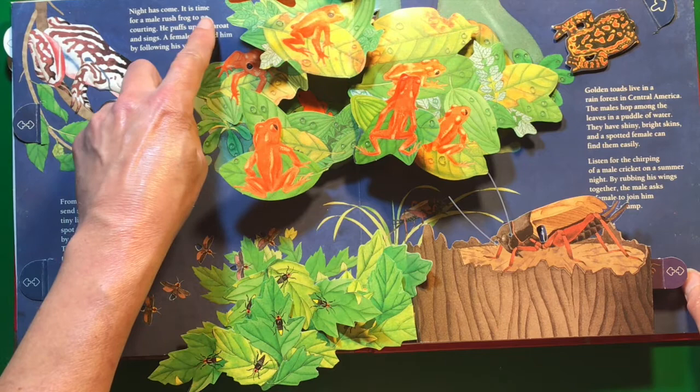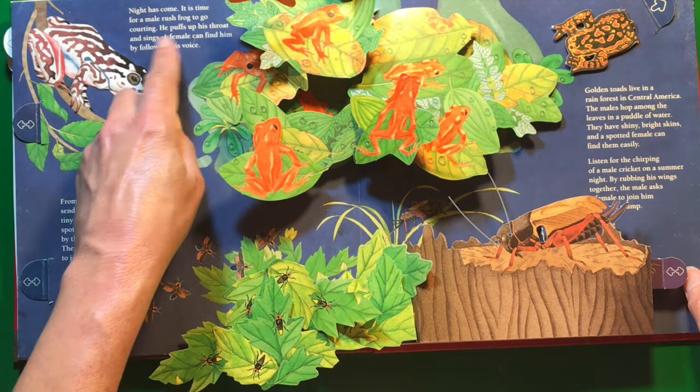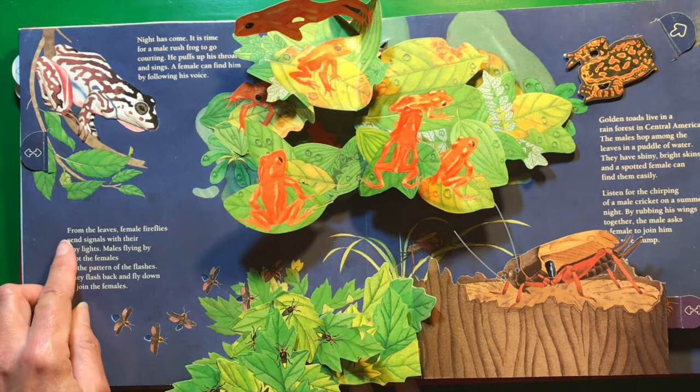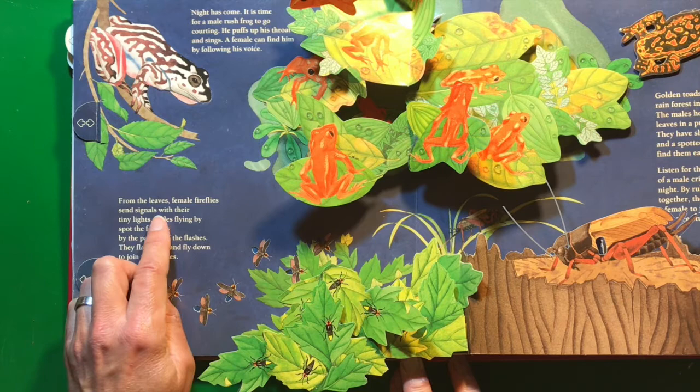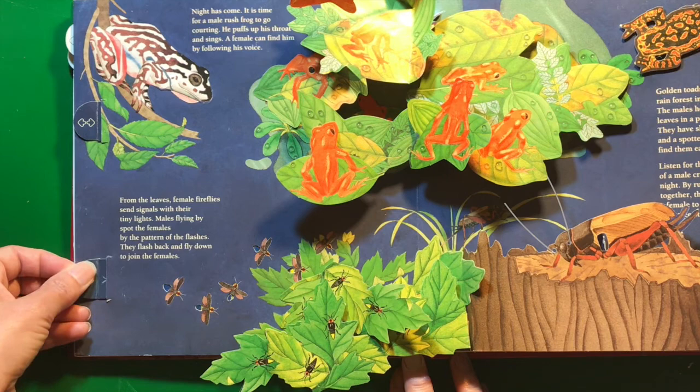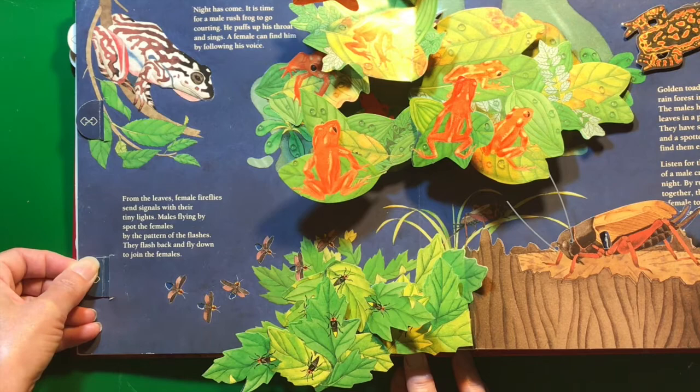Night has come. It is time for a male rush frog to go courting. He puffs up his throat and sings. A female can find him by following his voice. From the leaves, female fireflies send signals with their tiny lights. Males flying by spot the females by the pattern of the flashes. They flash back and fly down to join the females.